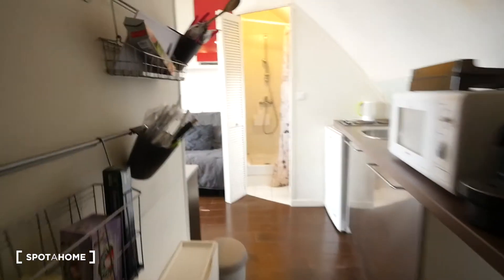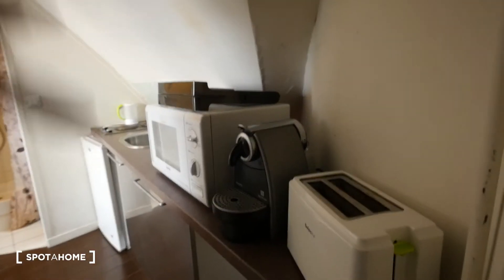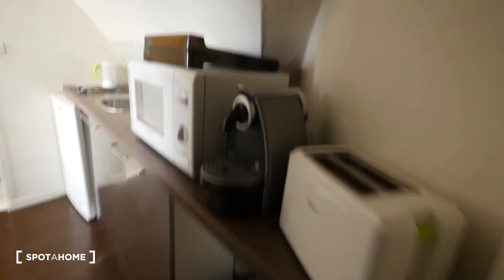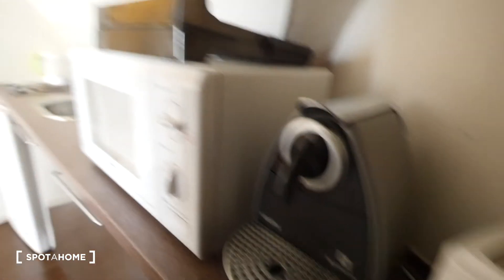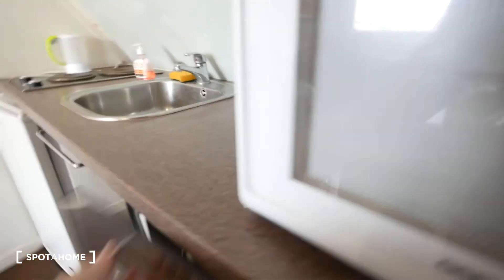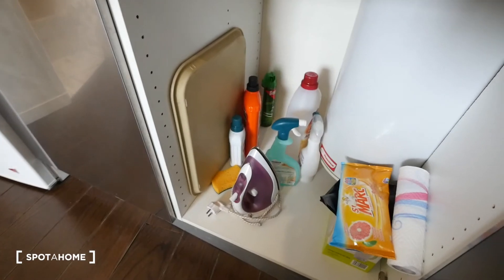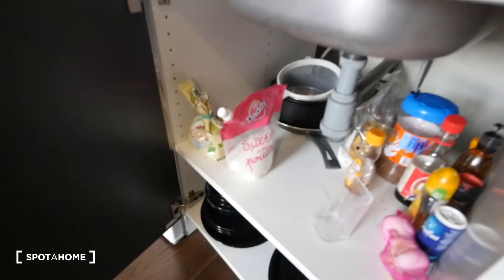The first thing we see is this small corridor. We have some things for the kitchen on this wall here. On the other wall we can already see the small kitchen. Here we have a toaster, an espresso coffee machine, and a microwave oven. Down here we have some storage space — as you can see there is an iron — and the sink. Here we have some space to cut and prepare meals.